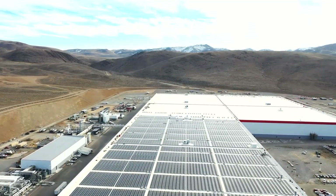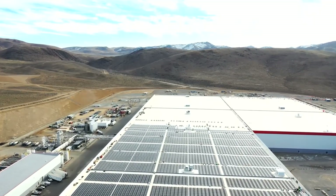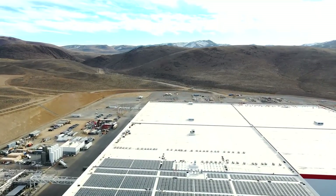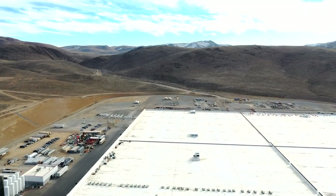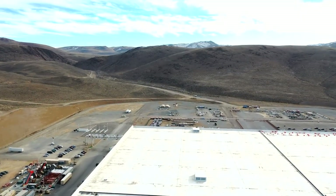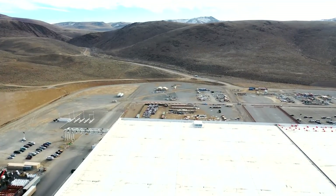As a lot of people have mentioned in the comments, 4680 doesn't only mean one specific chemistry — it could be an LFP battery with 4680 diameter. So they could use LFP batteries with the 4680 size and put them inside the Powerwall and the Megapacks just with this different size measure.